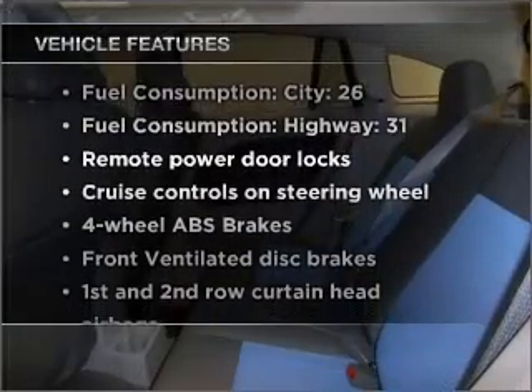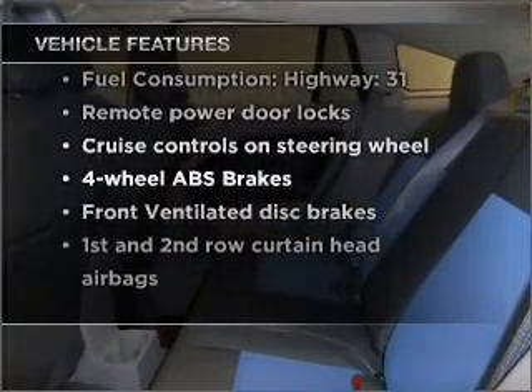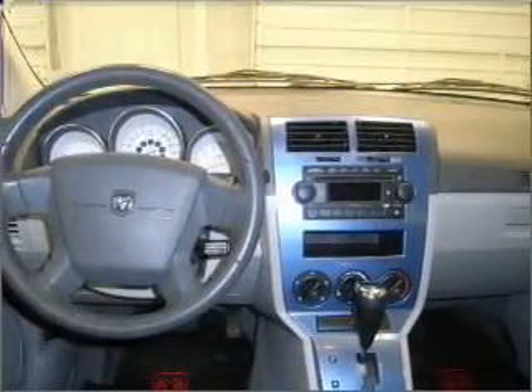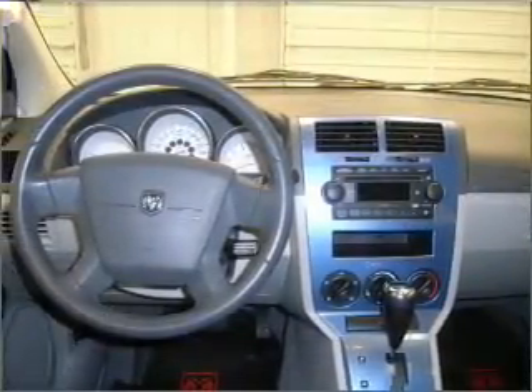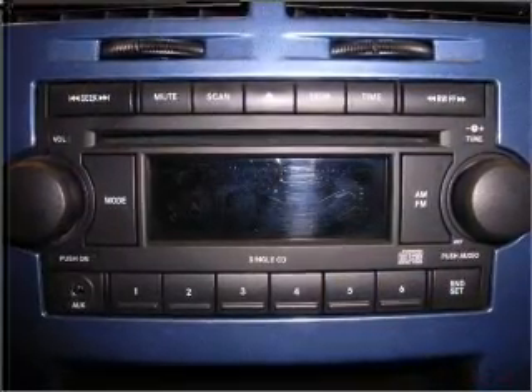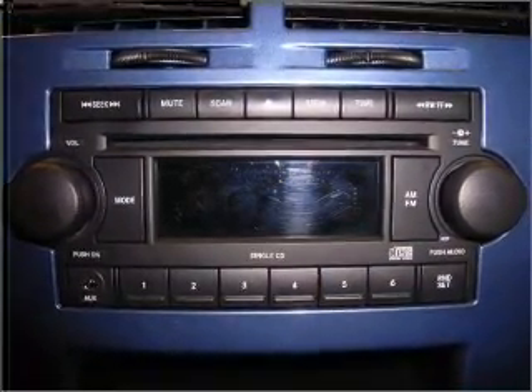And with these notable features, you won't want to miss out on the opportunity to own this amazing vehicle. Air conditioning, power door locks, power windows, power steering, cruise control, power mirrors, an alarm system, an AM FM stereo with a CD player, and an adjustable tilt steering wheel.